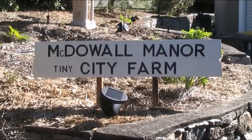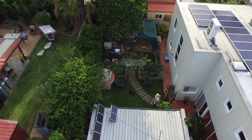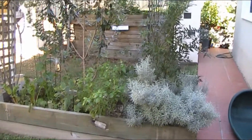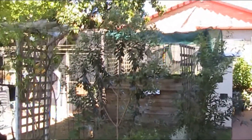G'day folks, Andy here from McDowell Manor. Just a wonderful time of year — autumn and spring here in Queensland are our best times of year.